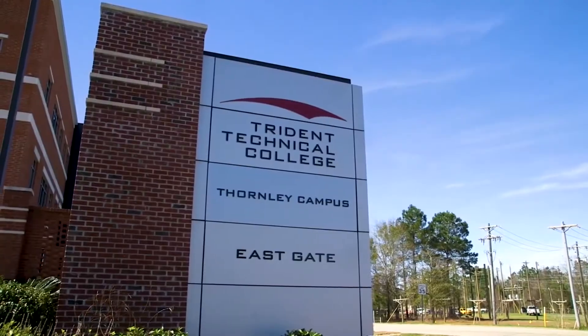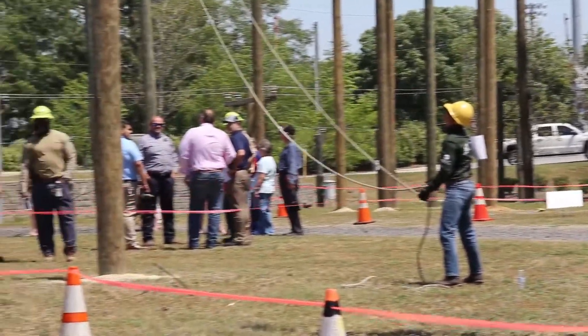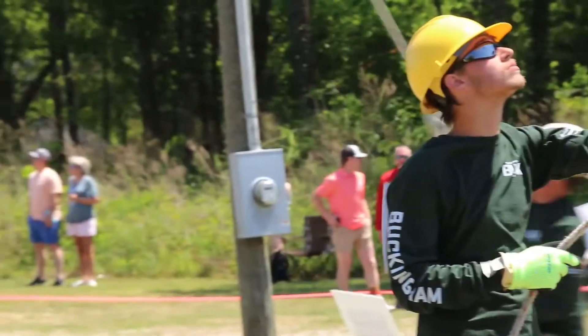My name is Louie Willis. I'm an electrical lineworker program coordinator here at Trident Tech. Today we're having an electrical lineworker showcase for them to showcase all the skills and climbing skills they learned throughout the course of the semester.